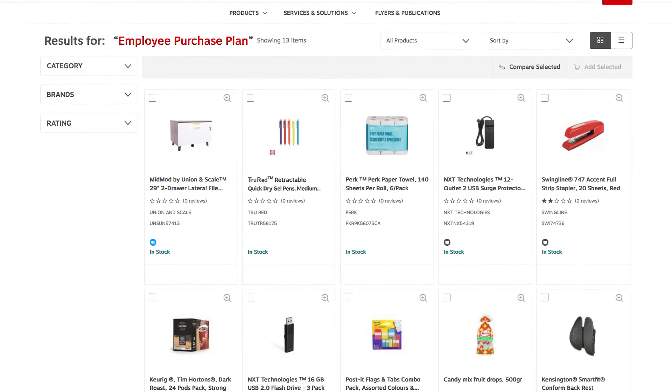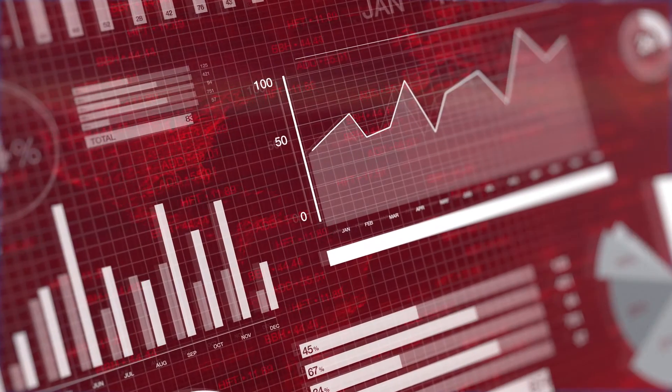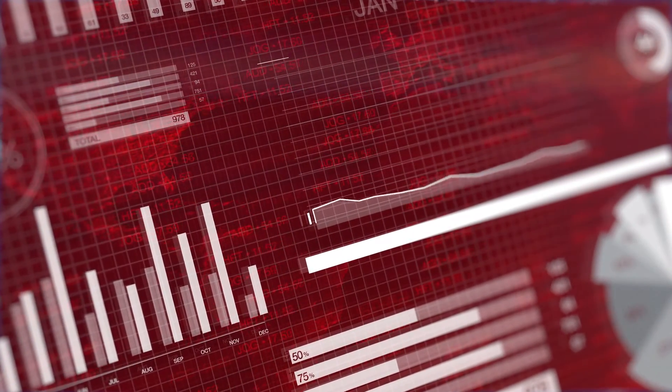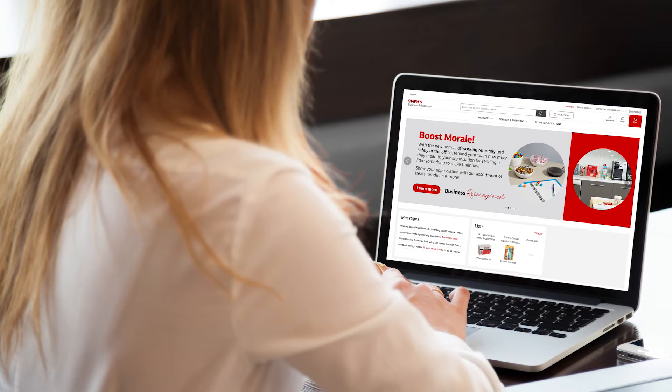Our plan offers a broad selection of product offerings, desired spend limits, and custom reporting unique to your company, and next-day contactless delivery. When your employees log in,